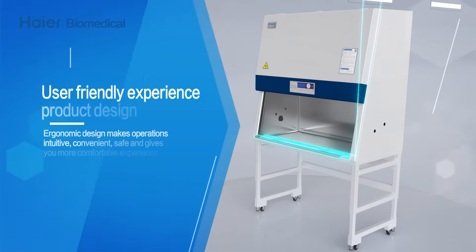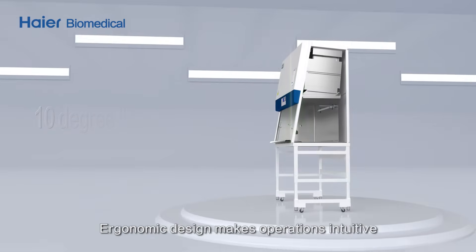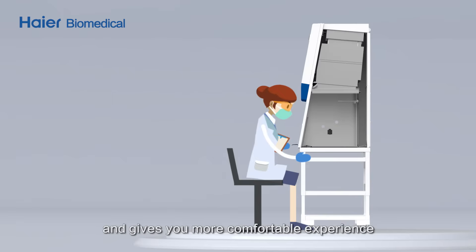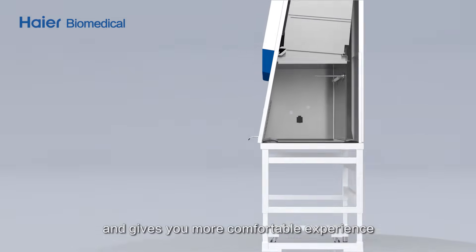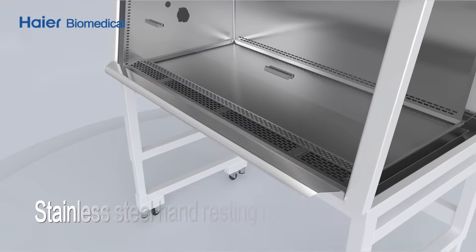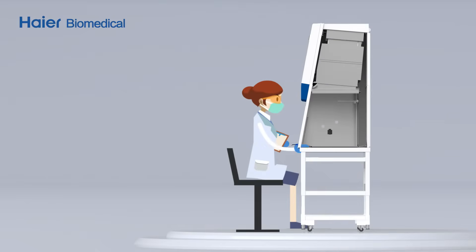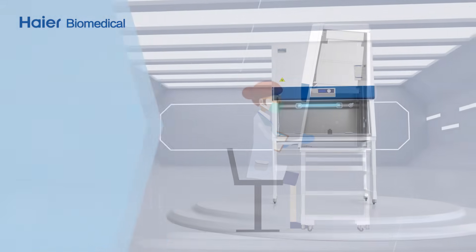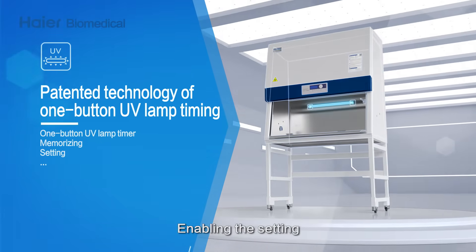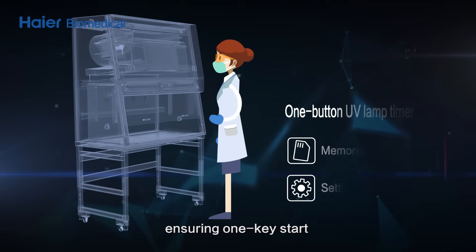User-friendly experience and product design: ergonomic design makes operations intuitive, convenient, and safe, giving users a more comfortable experience. Patented technology enables one-button UV lamp timing, allowing the user's UV lamp habits to be set and memorized.